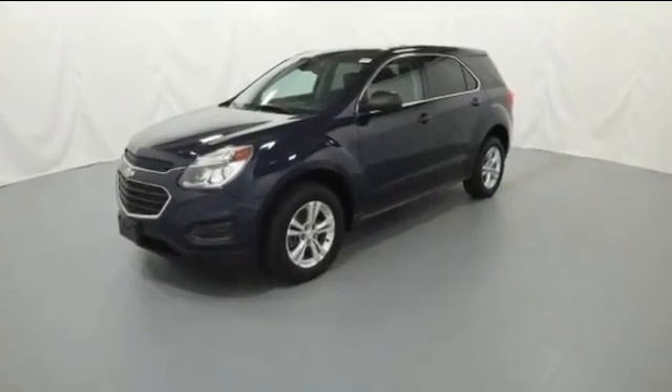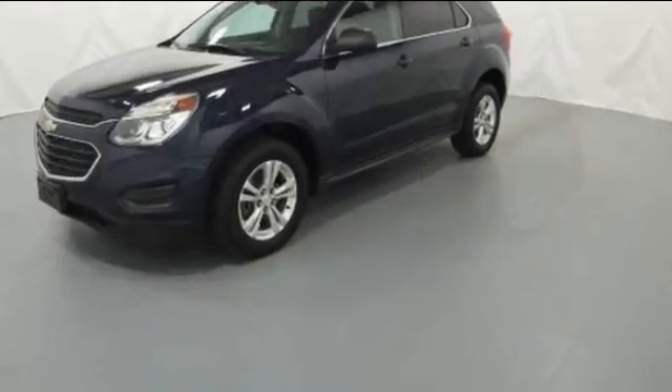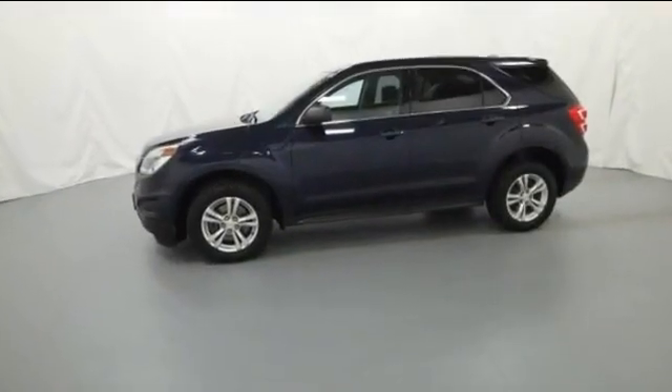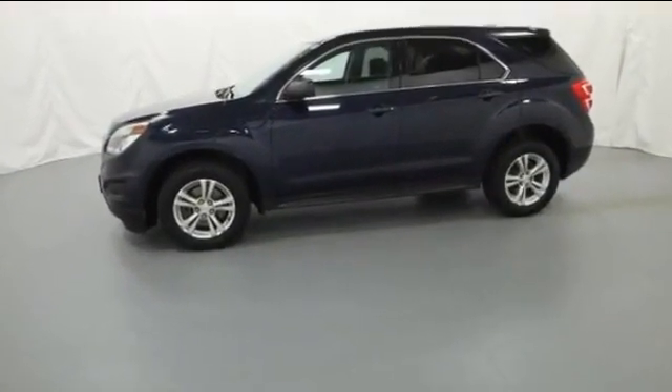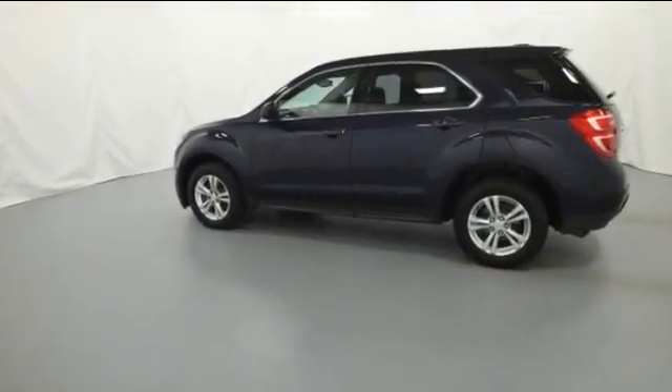2017 Chevrolet Equinox. With less than 79,000 miles on the odometer, this SUV offers space as well as power and performance. Enjoy the many extra comfort and convenience features included,